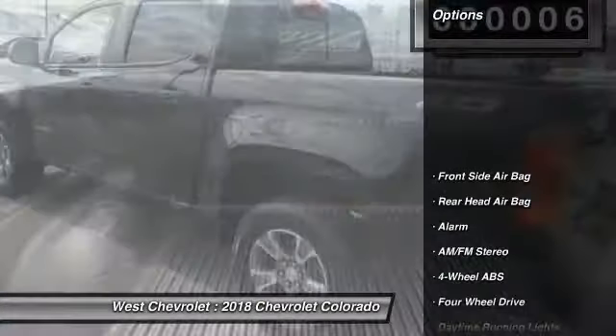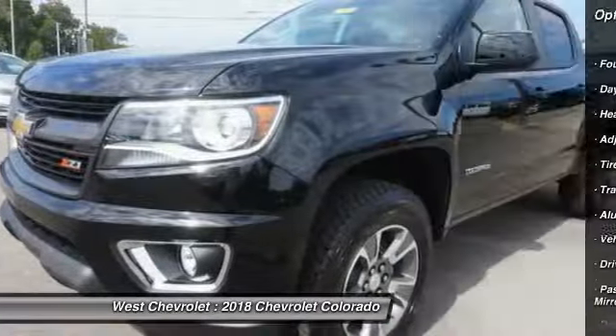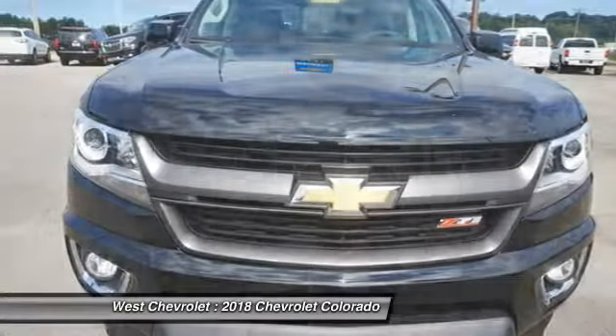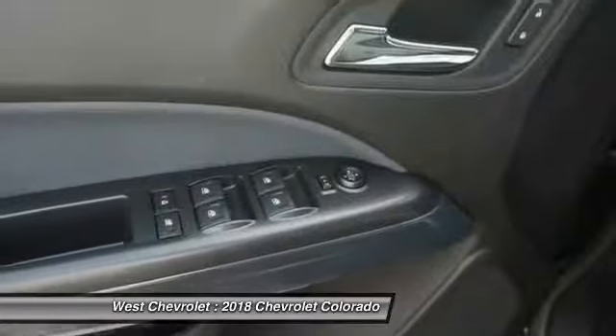Here are some of this vehicle's great options: stability control, steering wheel audio controls, remote engine start, keyless entry, power passenger seat, backup camera, traction control, leather-wrapped steering wheel, Bluetooth, and driver airbag. This beauty will make even your house keys jealous — drive it today!